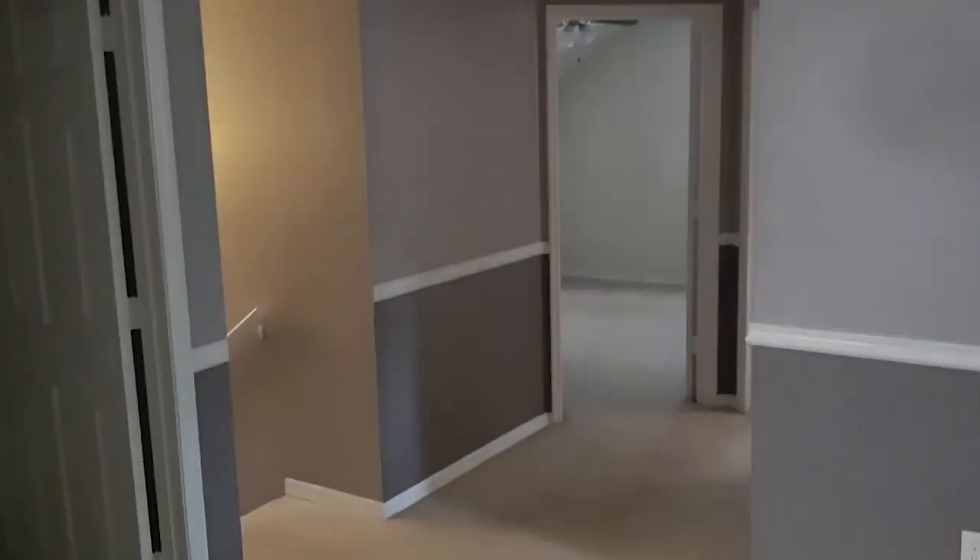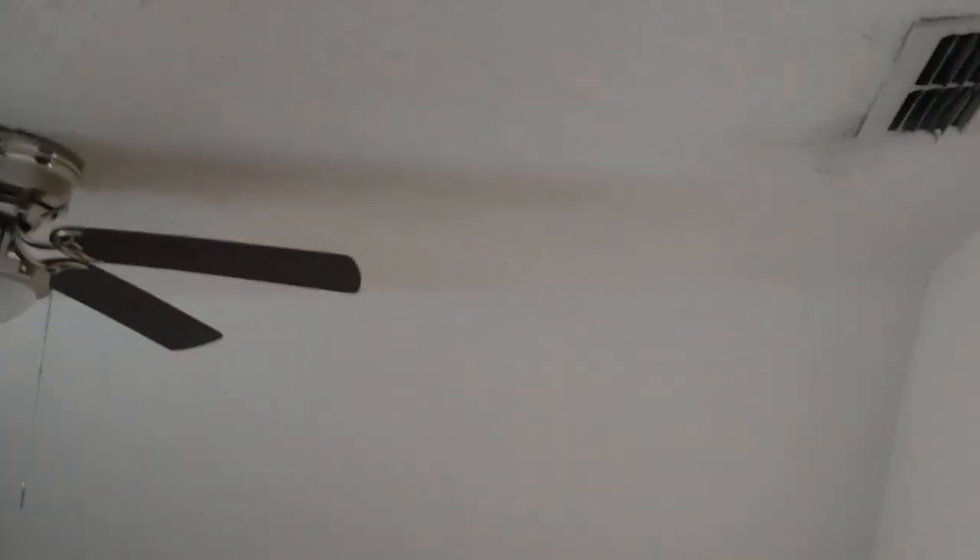This is the biggest closet I've ever seen that's not attached to a bedroom. This will be the second bedroom — you've got that interesting second-story feel.